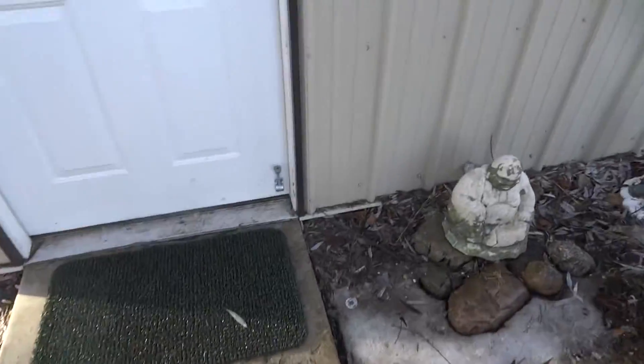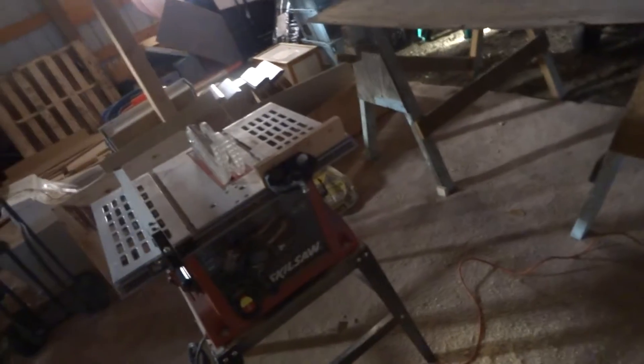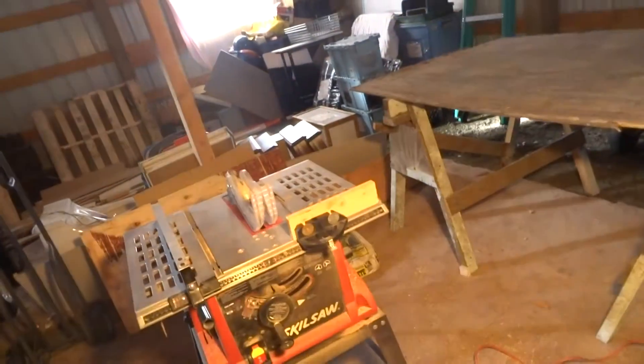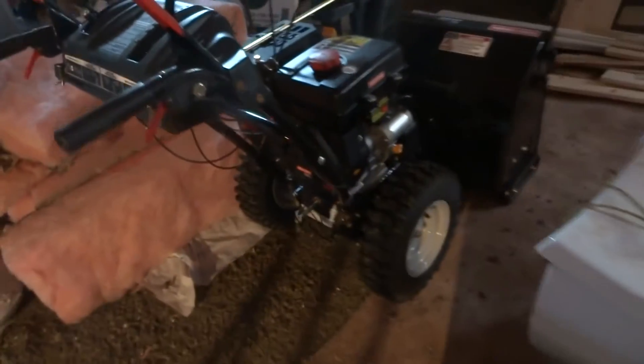Just going to show you my progress. This sewing room is finally finished. Let me show you my snowblower — this thing's a tank. I ran it the other day. It's a dandy. It's got two gears in reverse and five forward gears. That thing whooped my butt.